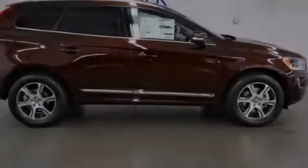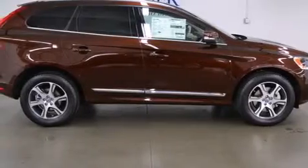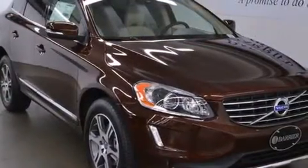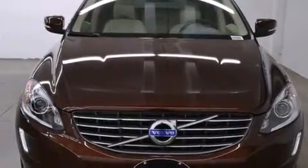A sunroof enables you to fill the cabin with fresh air at the push of a button. The following features are also included: a speed-sensitive volume control system, air conditioning, and an auto-dimming rearview mirror.